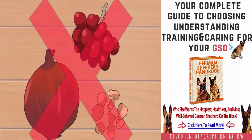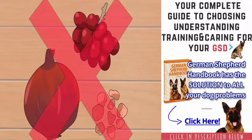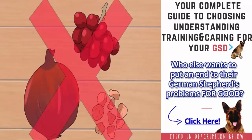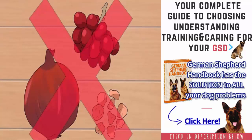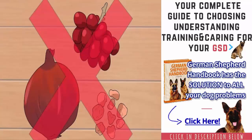Steer clear of foods that are toxic to your GSP. You will need to avoid feeding your GSP certain human foods that can make them ill or kill them. These foods include: avocados, alcohol, chocolate, grapes and raisins, macadamia nuts, almonds, pecans, and walnuts, onions, garlic, and chives, yeast, and xylitol, often found in sugar-free foods.